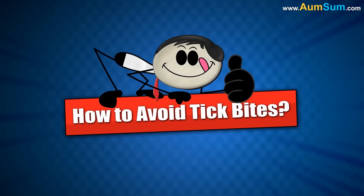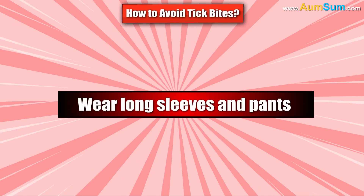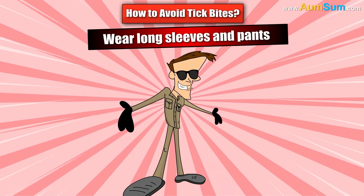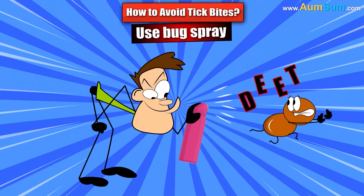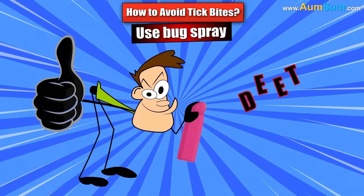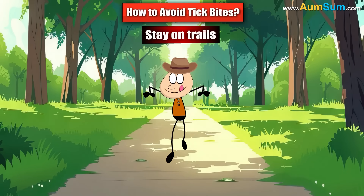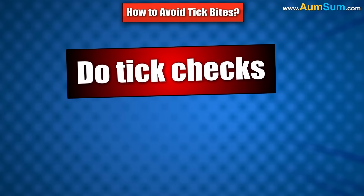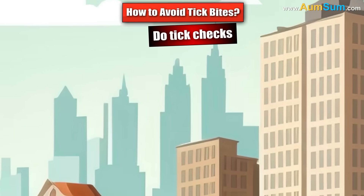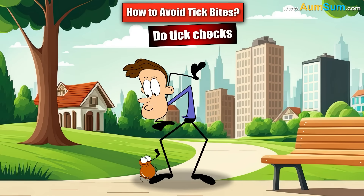How to avoid tick bites. Even though tick bites can happen, there are many ways to prevent them. Wear long sleeves and pants — covering your skin makes it harder for ticks to bite you. Use bug spray with insect repellents that contain DEET to keep ticks away. Stay on trails — when hiking or walking in the woods, stick to the center of trails to avoid brushing against tall grass. Do tick checks: after being outdoors, check your skin, scalp, and clothes for ticks. If you find one, remove it quickly.